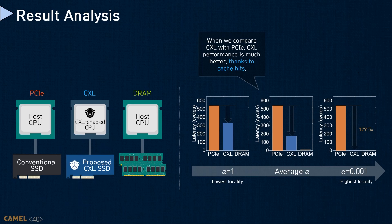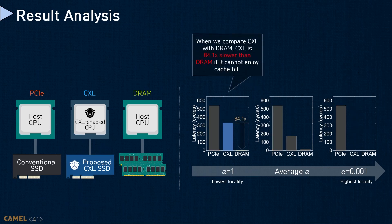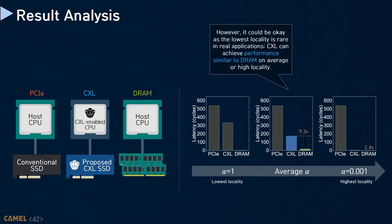Overall, the CXL performance is much better than PCIe, thanks to cache hits. We are somewhat disappointed with the result as CXL's worst-case latency characteristics are far from DRAM behavior. However, most workloads exhibit high locality except for specific applications like graph processing. So, considering the large capacity that storage-integrated memory expanders offer, we believe many applications can reap the benefits of CXL.